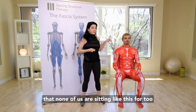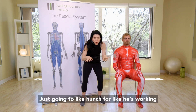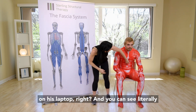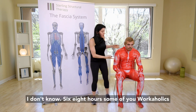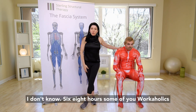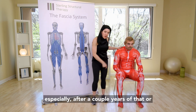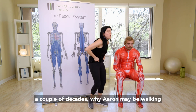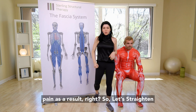We all know that none of us are sitting like this for too long. Variation number one is Aaron's just going to hunch forward like he's working on his laptop. You can see literally everything just shrunk and wrinkled. Positionally, six, eight hours — some of you workaholics longer — sitting in this position. Can you imagine, especially after a couple years or a couple decades of that, why Aaron may be walking around looking like this and have back pain as a result?